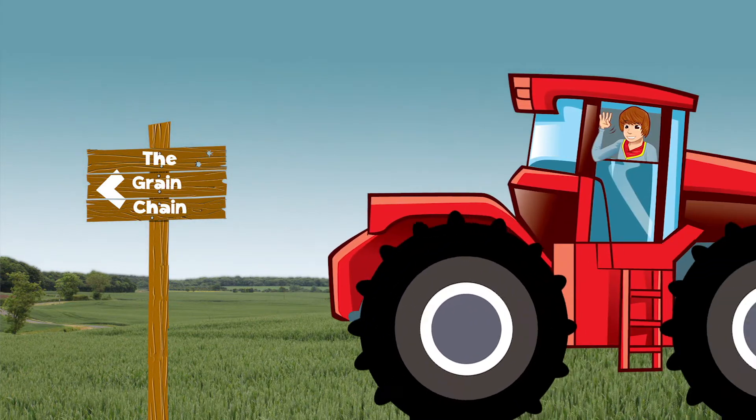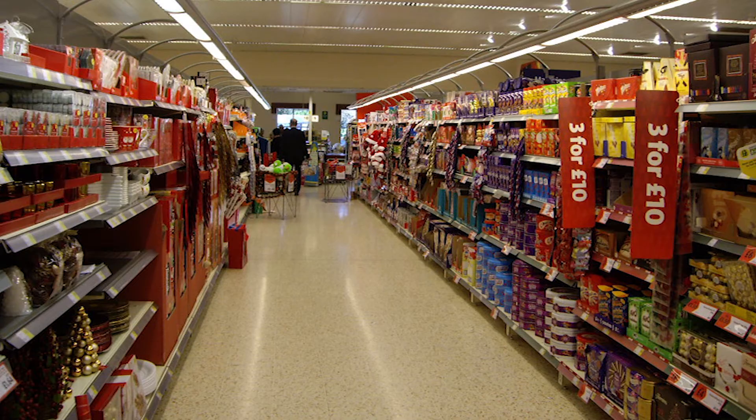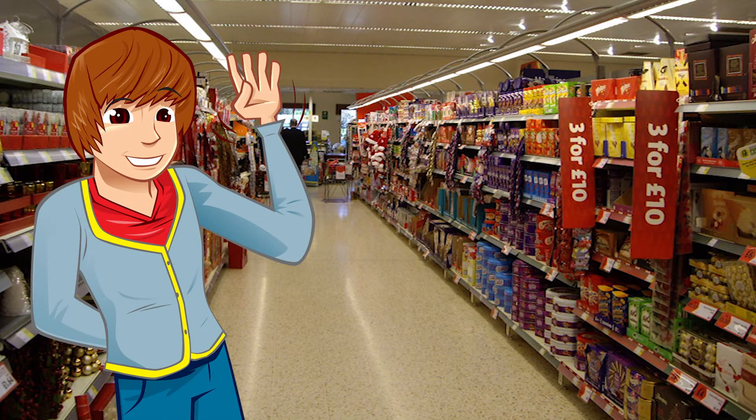George explores the grain chain, with support from farmers and millers across the UK. Hiya, I'm back in the supermarket getting more supplies for a cook-up later. I always check the information on packets and labels. They're not just pretty pictures, they're really important. Check it out.